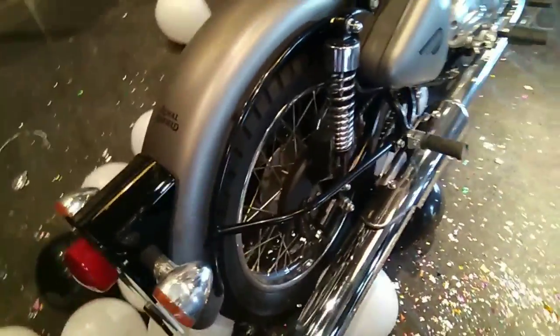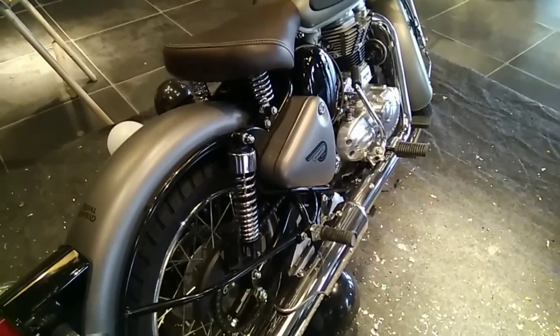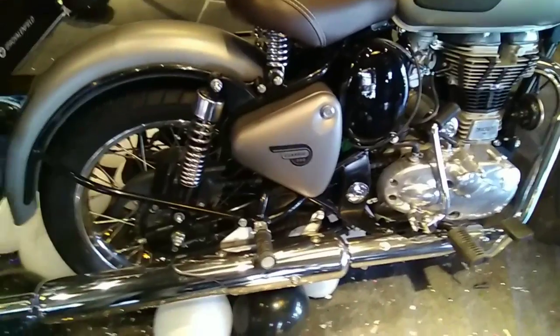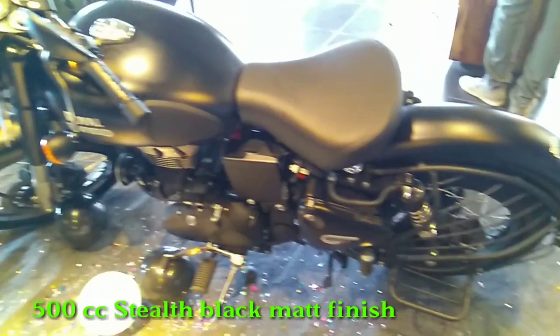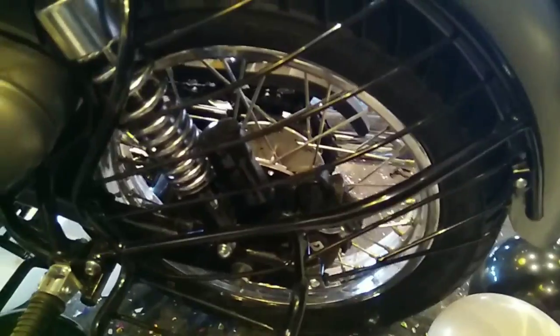Royal Enfield has launched two editions of motorcycles last week on the 16th of September 2017 — one is 350cc and another one is 500cc. Both are having a really amazing look. The 350cc has a gunmetal gray matte finish and the 500cc has a stealth black matte finish, so both bikes are really amazing.